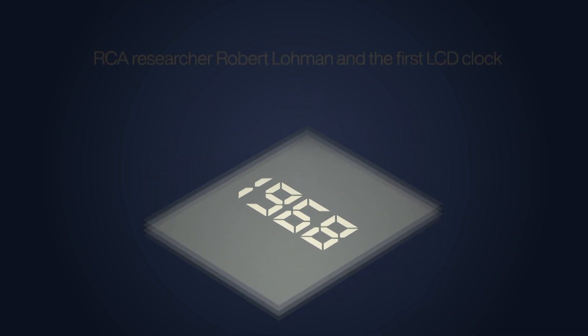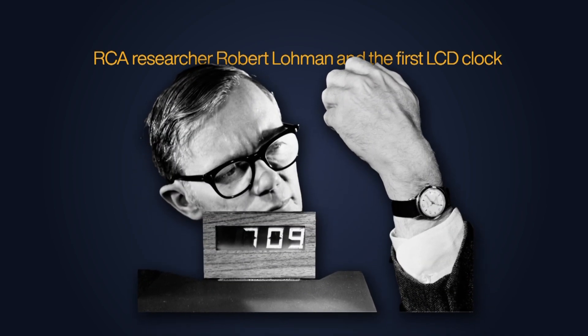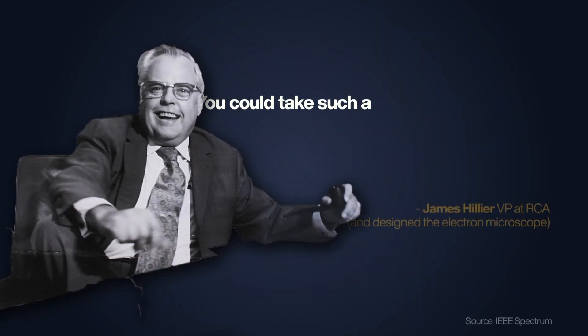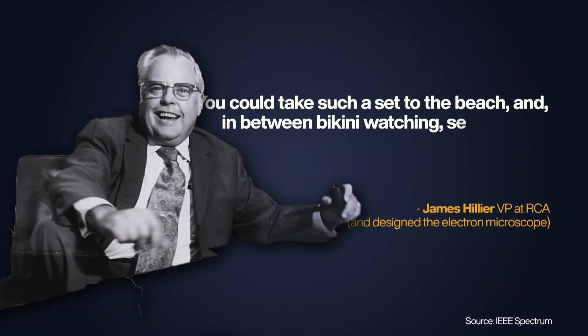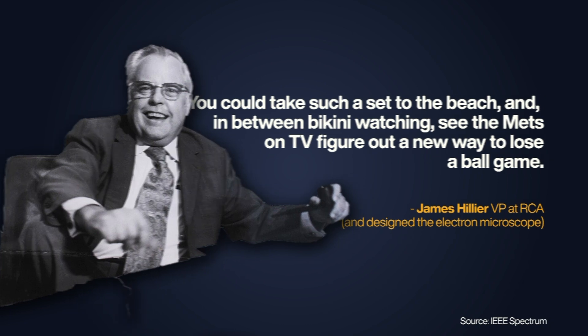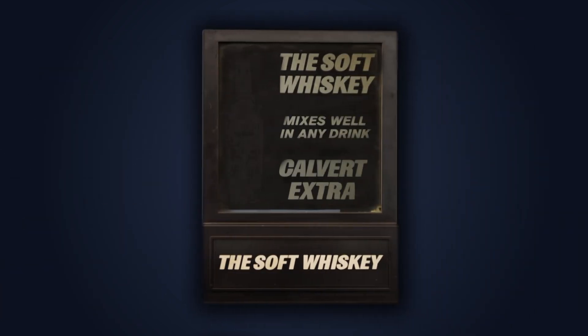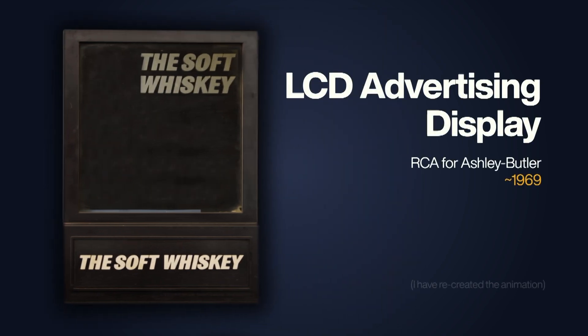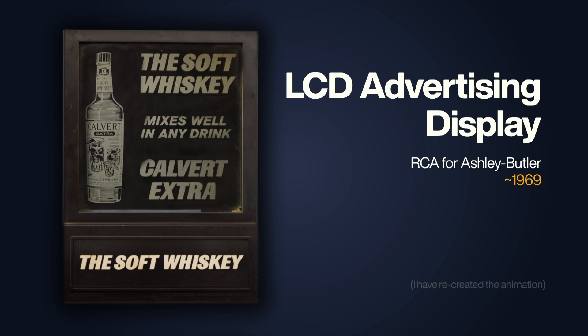Initially, RCA was very excited about what they'd created, and they went about marketing it in the most 1960s way possible. They organised a big press conference where the VP envisioned portable, flat screen TVs. 'You could take such a set to the beach,' he joked, 'and in between bikini watching, see the Mets on TV figure out a new way to lose a ball game.' It was a simpler time. Also, keeping with the 60s-ness of the whole thing, basically the first commercial thing the LCD was ever used for was this cool-ass whiskey advert. If anyone knows how I can get a hold of this, I'm willing to pay big bucks — look at it.